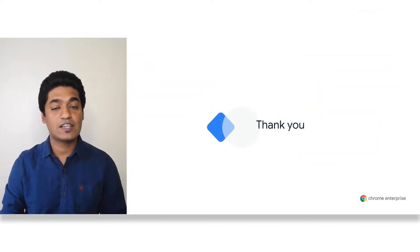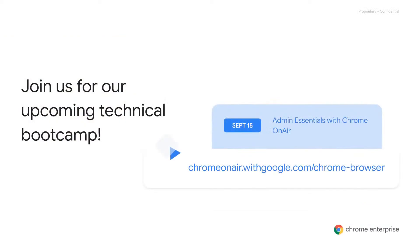Thanks for joining. Feel free to add any feedback you have to the form on the right side of your screen. Don't forget to register for our upcoming technical bootcamp, Admin Essentials with Chrome On Air, where we'll have content from browser experts on managing Chrome extensions, updates, and more. Head over to chromeonair.withgoogle.com to register.